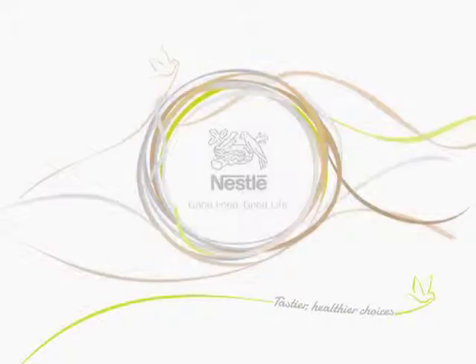Nestlé provides you with tastier and healthier everyday choices to enhance your quality of life. Nestlé: good food, good life.